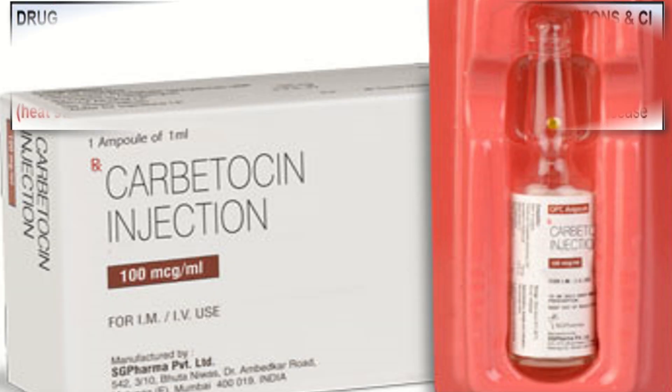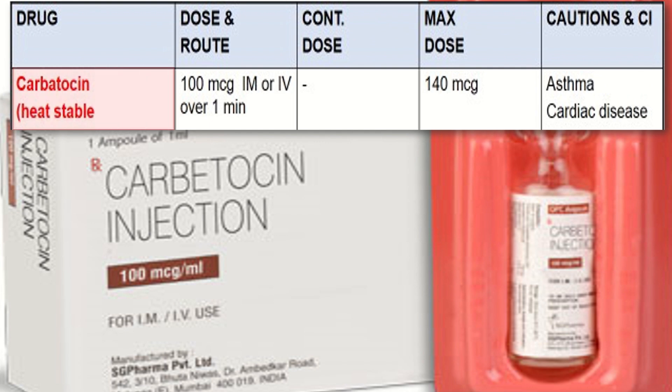Carbetocin is given in a dose of 100 micrograms intramuscular or intravenous over 1 minute. The maximum dose is 140 micrograms and it is contraindicated in asthma and cardiac diseases.